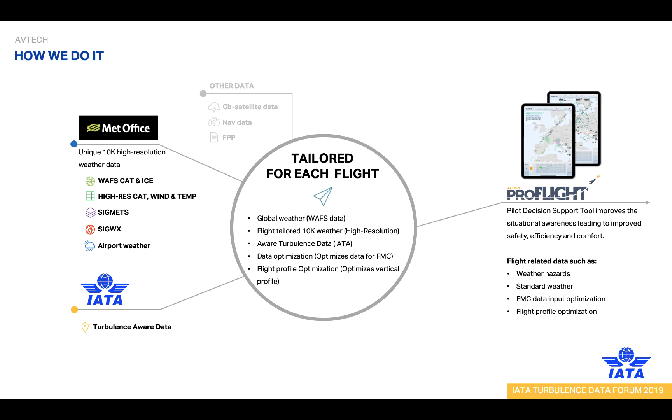Our main focus is to deliver relevant high-quality data to the user at the right time, which means we filter out unnecessary data. By focusing on tailored data for each flight, our solution significantly improves the quality not only of the data, but also of the output.